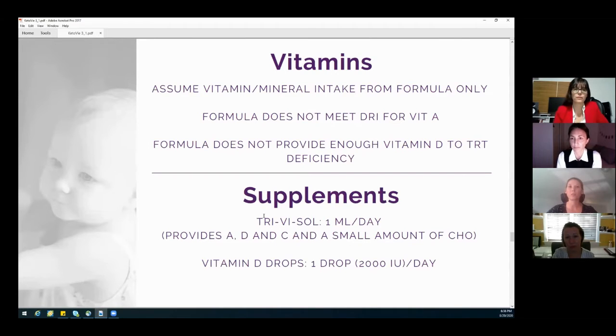So what we did was put her on Trivisol, which is a liquid vitamin that has A, D, and C. It does have a small amount of carbohydrate, but the reason I chose it was because I didn't want to put her on a multivitamin — she just needed A and D, and the C was just a little extra bonus, and it did not exceed her upper limit levels.